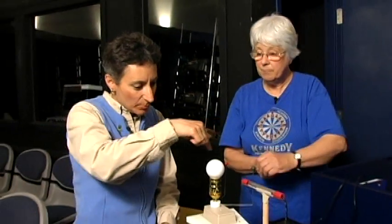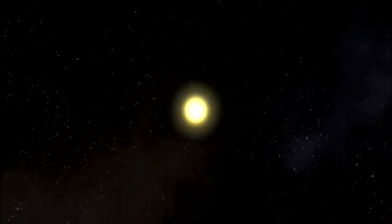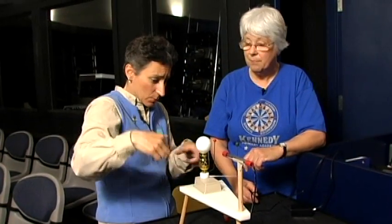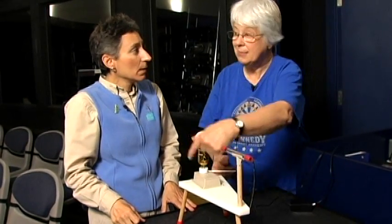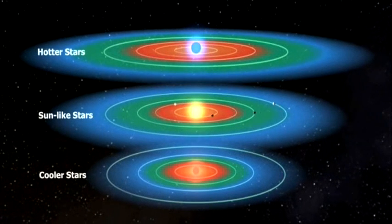It can only sense orbiting objects that are in that same plane. If something is orbiting at a different angle, it would never pick that up. So they have a mathematical formula for what percentage of planets they'd likely be finding around those stars, knowing that some will have a different orbital plane.